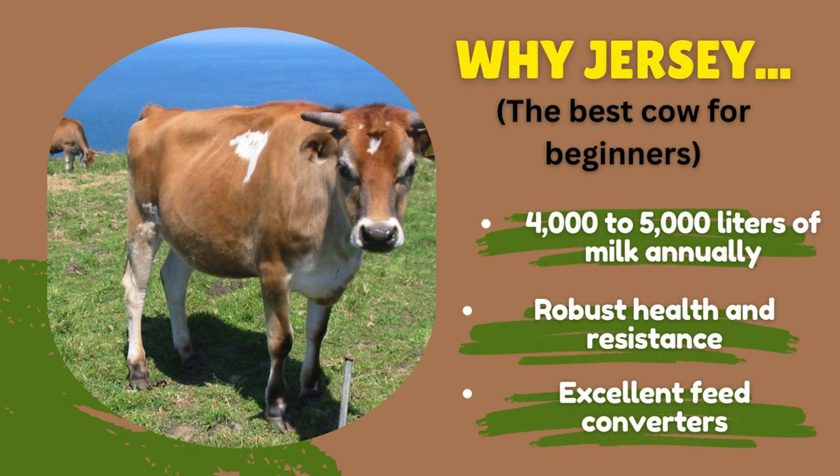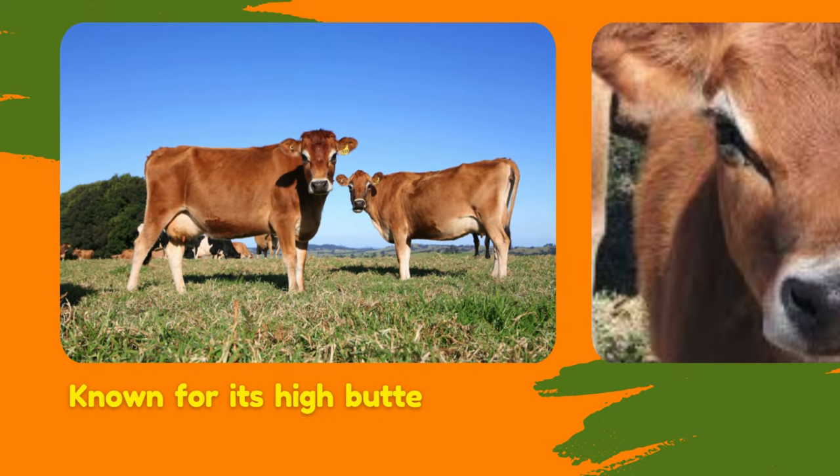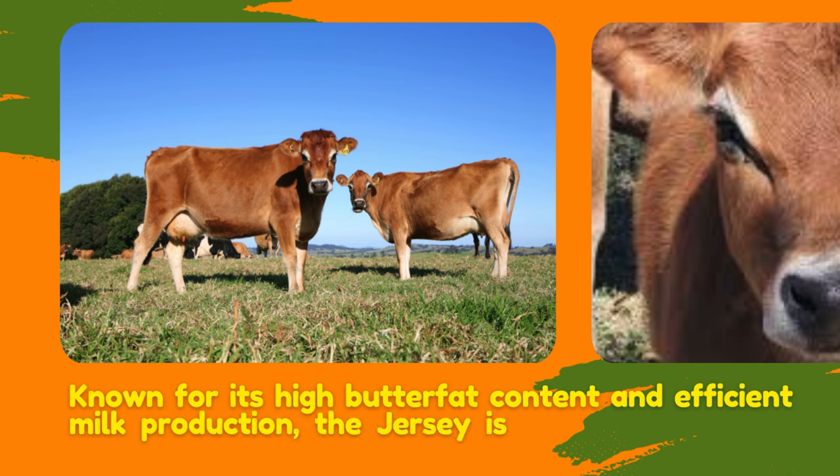Jersey produces around 4,000 to 5,000 liters of milk annually and has a high butterfat content of 4.9 percent, making their milk ideal for cheese and butter production. Jersey cows are also known for robust health and resistance to common diseases. When it comes to feed conversion, they are excellent feed converters, requiring less feed to produce a significant amount of milk.